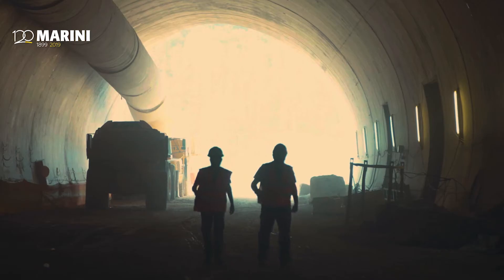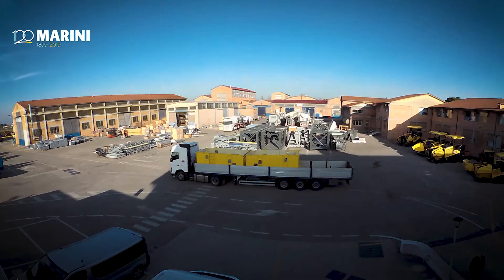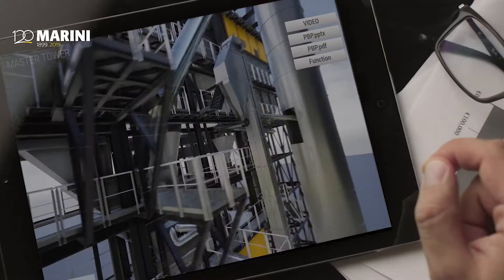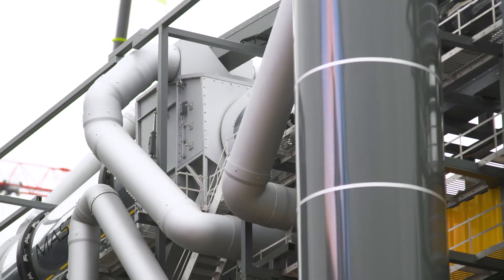We approached the study of Master Tower in a modern manner. We built a team together with the University of Bologna and used modern simulation software, including structural behaviour simulation, gas behaviour simulation, and material behaviour simulation.